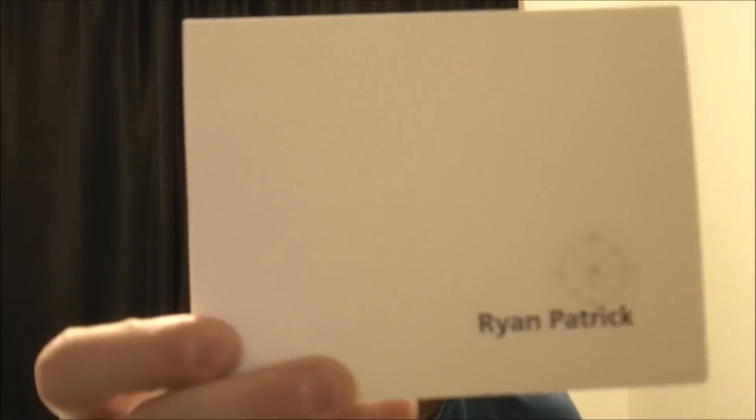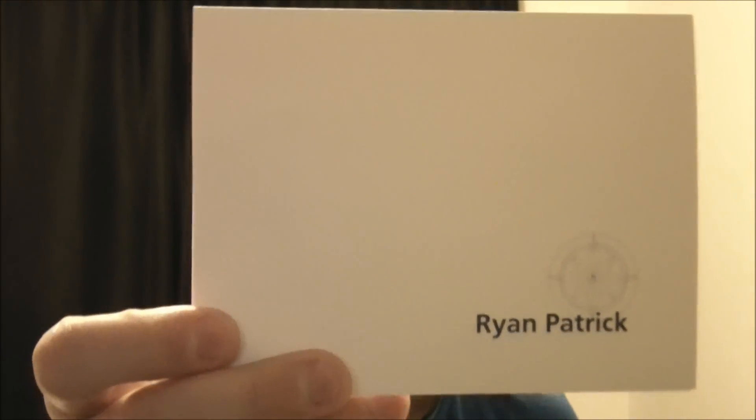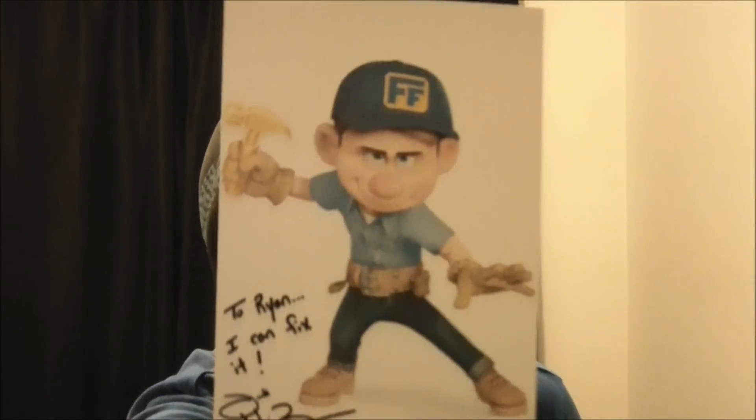Two YouTube packages and quite a few through-the-mail autographs to go over. The first YouTube package I got here is from Ryan Patrick. I'm going to put his YouTube link down below — make sure to check it out if you're not subscribed. Definitely subscribe. He's got a lot of great stuff he's always getting in. So we traded, and this is the item that I wanted from him.